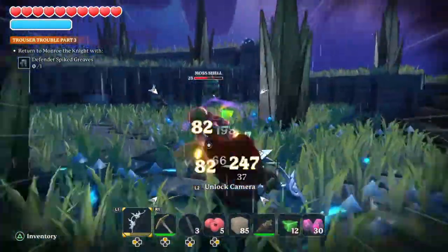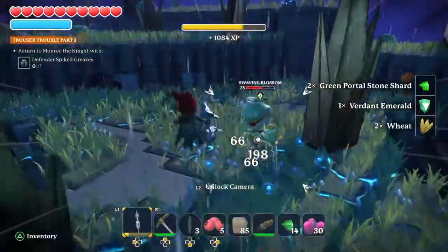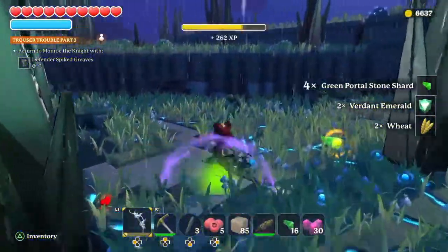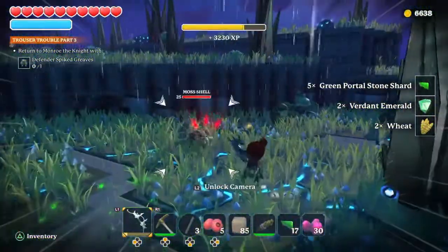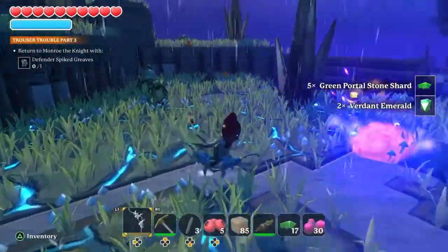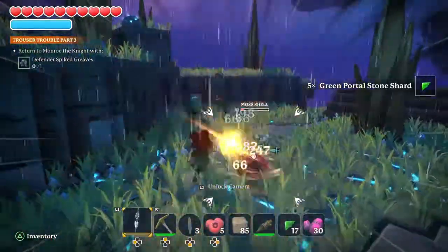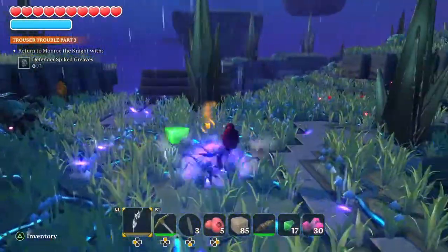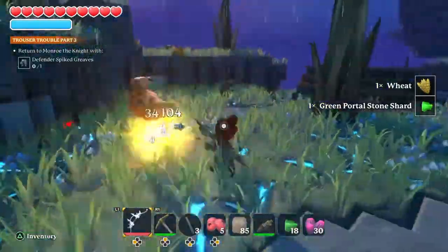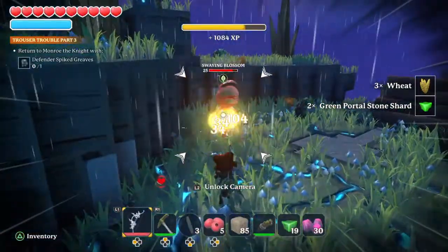There it is. We're not much closer to level 29 than we were when we started this.